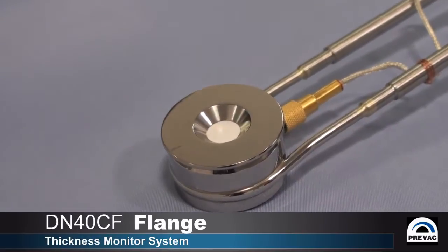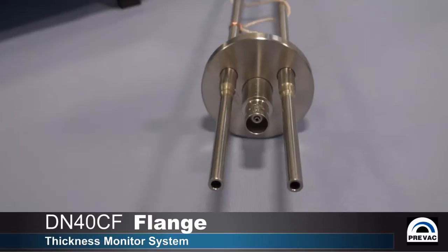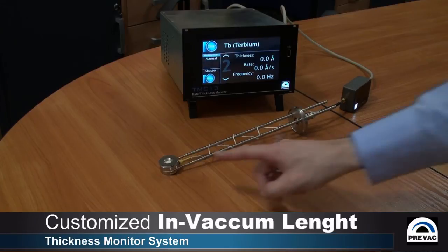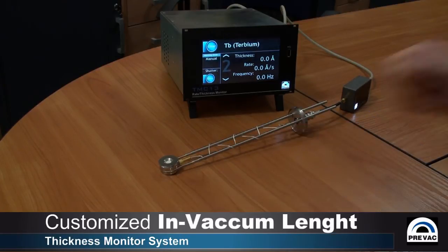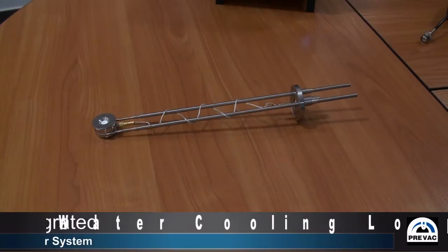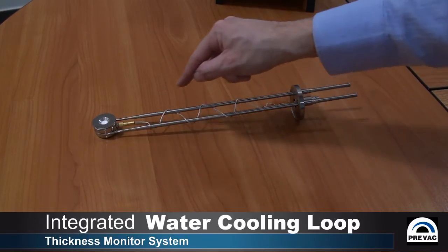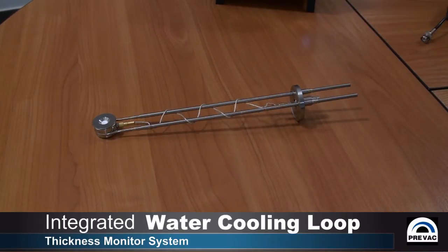In the standard configuration, the quartz balance oscillator is mounted on a DN40 cell flange. The in-vacuum length or insertion length can be customized according to the application and the dimensions of the vacuum chamber. To achieve good thermal stability,